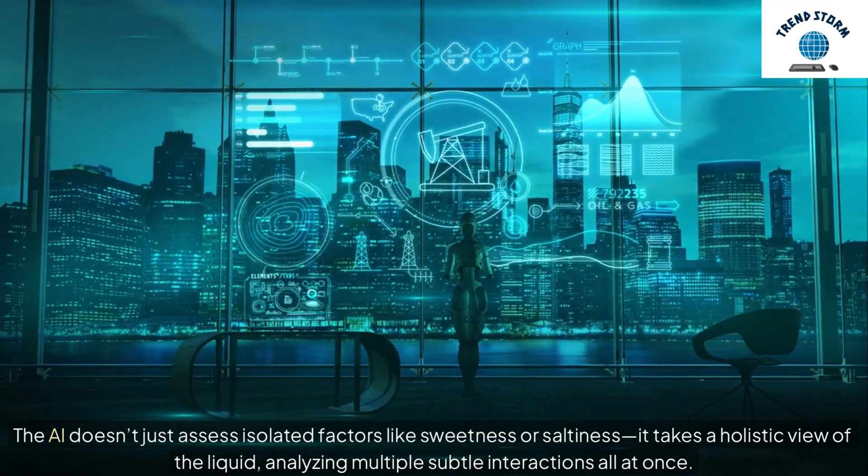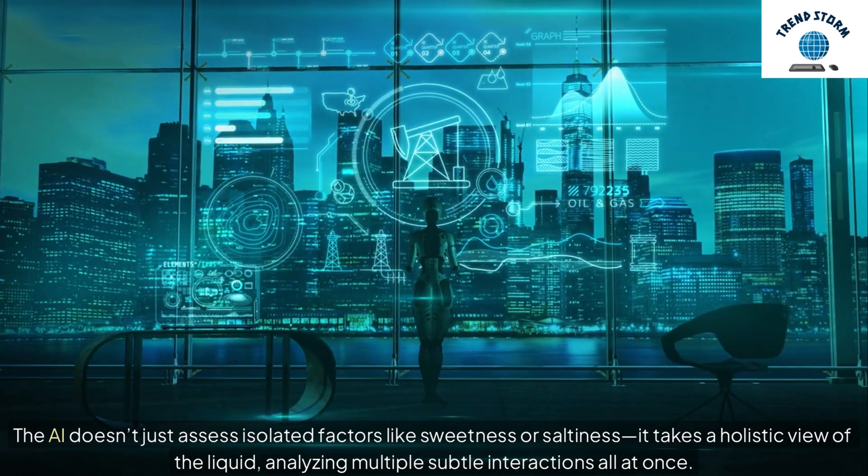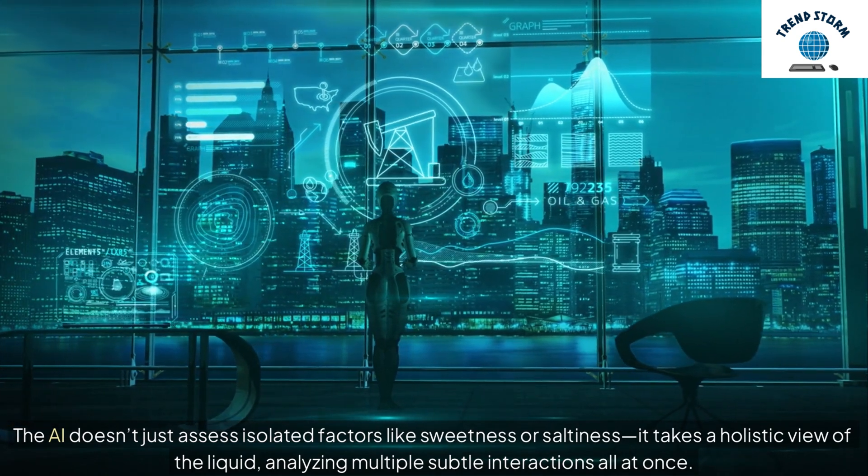The AI doesn't just assess isolated factors like sweetness or saltiness. It takes a holistic view of the liquid, analyzing multiple subtle interactions all at once.